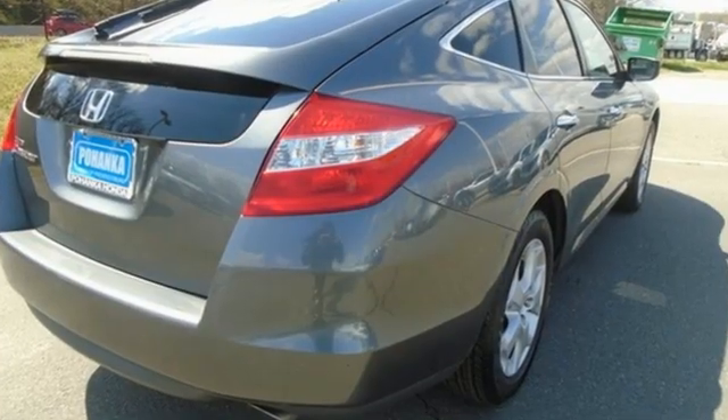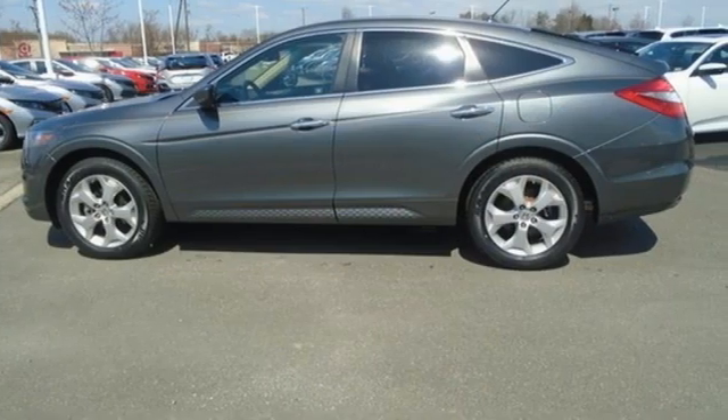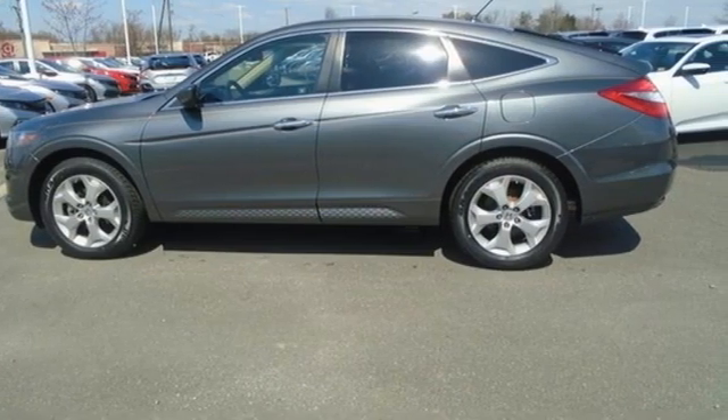V6 engine, front heated leather bucket seats, AM-FM satellite radio, auto-dimming rear view mirror, dual zone climate control.